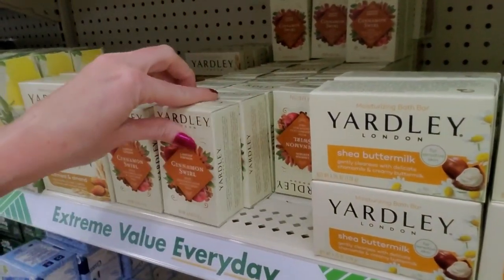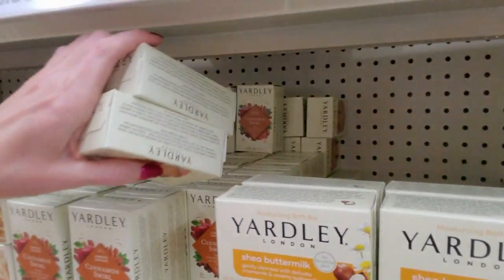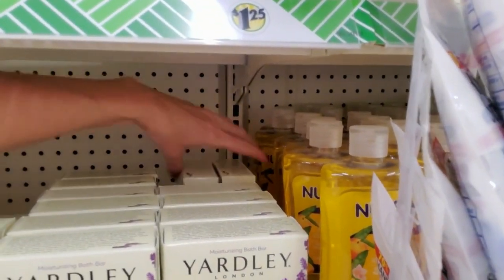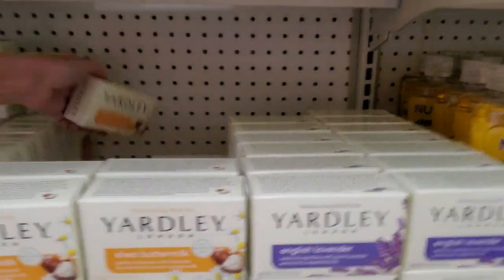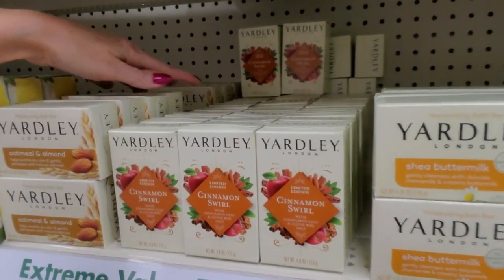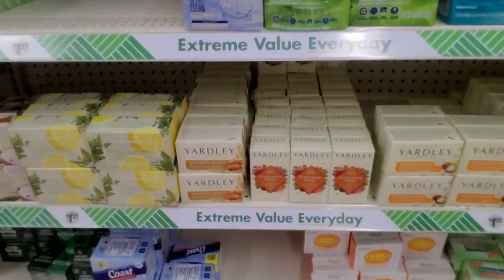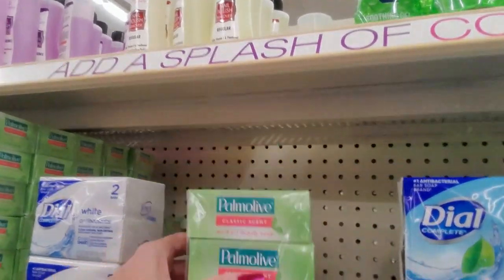Oh actually — that's the only way that one goes. Okay — cinnamon swirl, oh this is oatmeal and almond. There — oh, so nice. Look. How did you get left out?